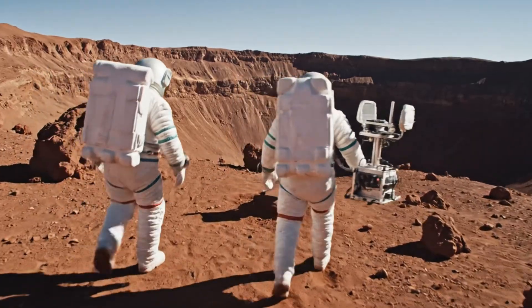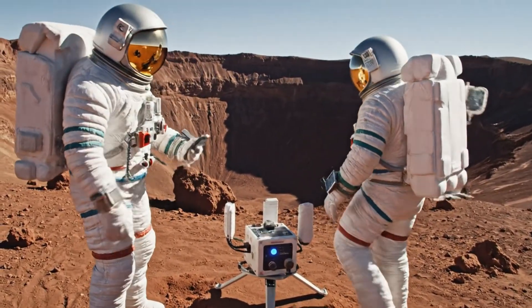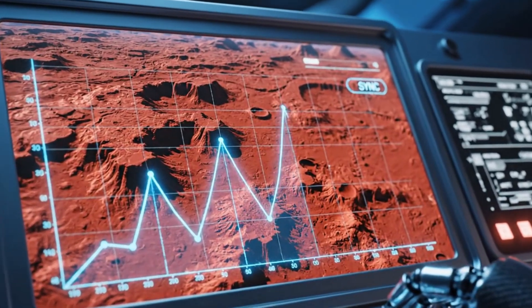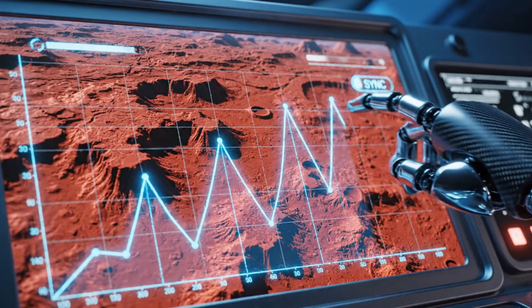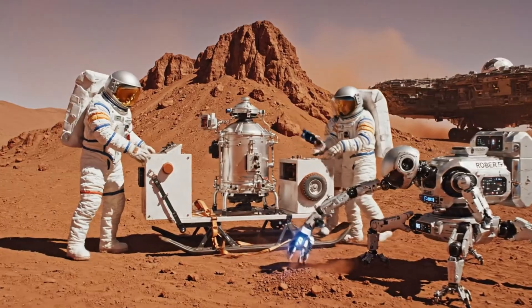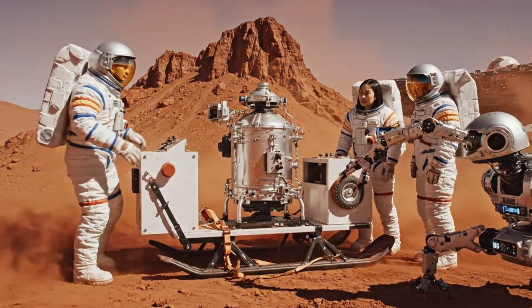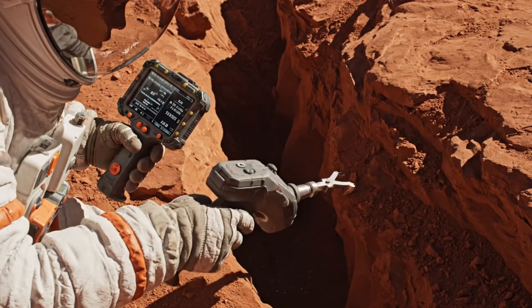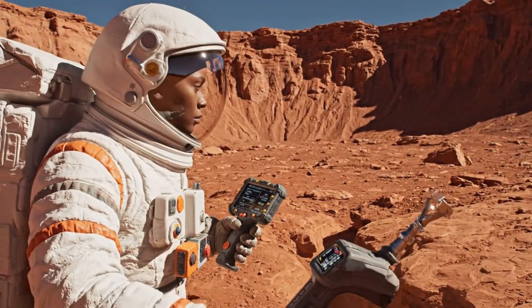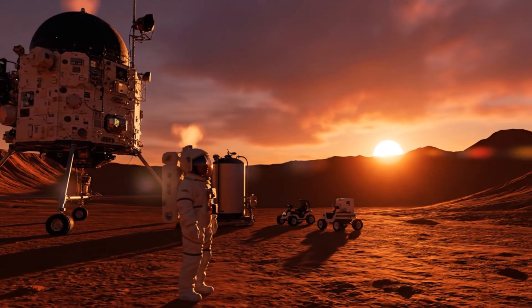Setting the legs now. Powering up the unit. Solid green on channel four. Data stream initiated. Data stable, preparing for day six.